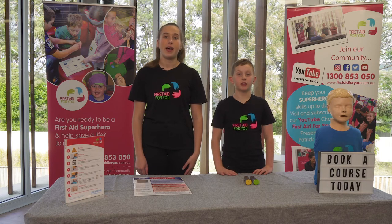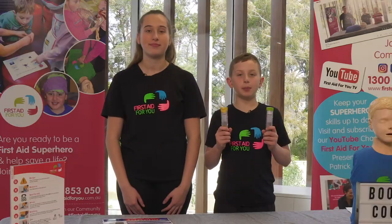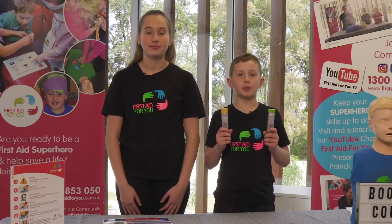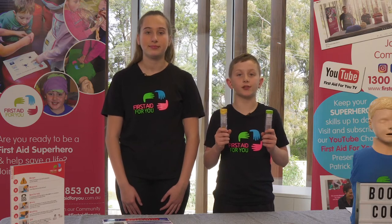Hi, I'm Lucas from First Aid for You and I'm Georgia, and today we're going to show you how to use an EpiPen. An EpiPen is a life-saving medication. It must be used when someone is having a really severe allergic reaction known as anaphylaxis.